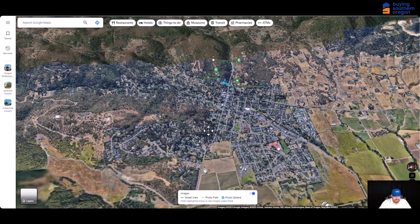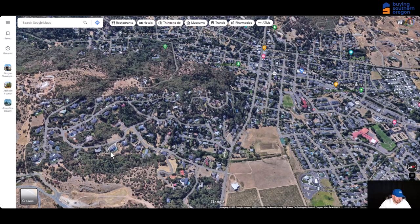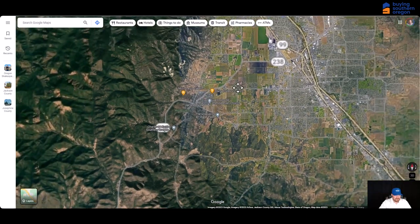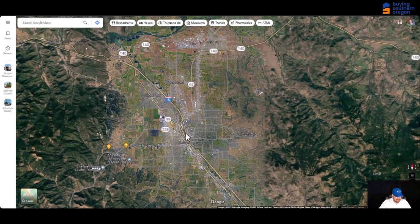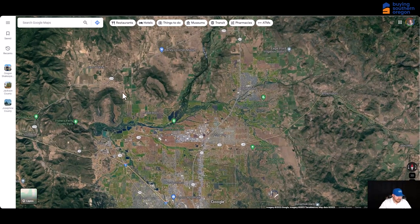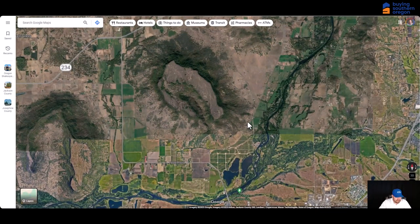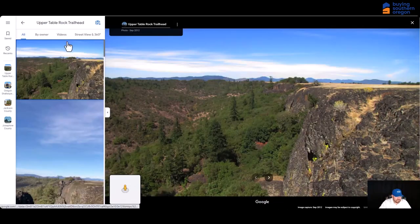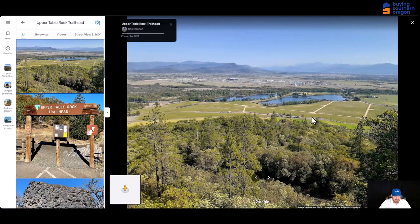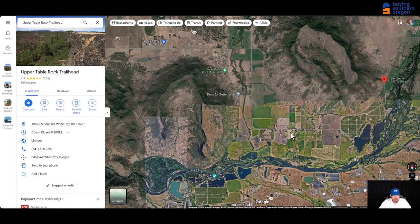Jacksonville is popular because of its proximity to Medford and all the amenities. It has a lot of higher-end homes up in the hills with beautiful views and some space. Now we're going to hop over to the east side and work our way up Highway 62 to look at White City. You might notice the Table Rocks along the way — these are really cool rocks where you can hike. There's parking at Upper Table Rock and Lower Table Rock. These are very easy hikes, maybe a mile to a mile and a half, and you can get up there with incredible views of the town and the river. Really popular hiking spots.